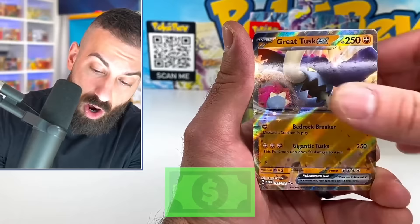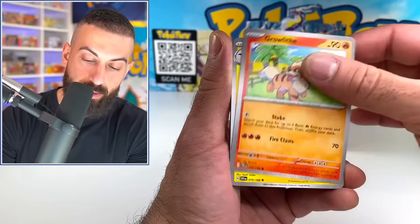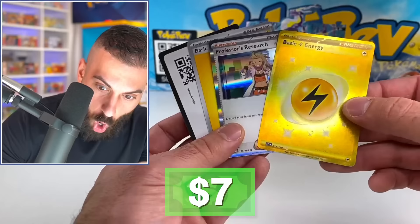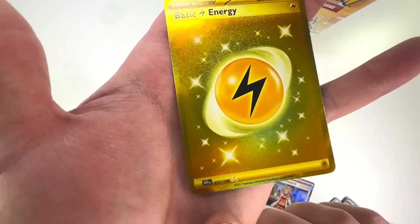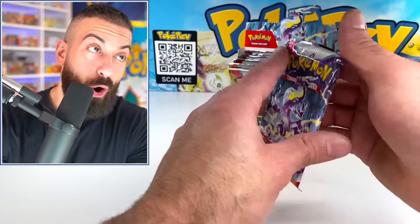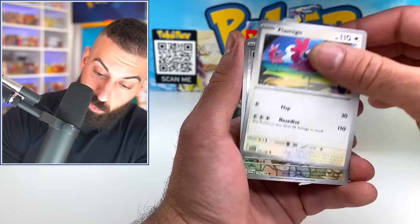We got the Great Tusk EX as our first pull — not too bad. We're pretty much just going to eyeball it and see which one actually has the coolest pulls and the most value. Oh, hold on — look at that! It's the gold version, and then the regular one was in the last card there. That's the special three gold star rarity, which is the highest rarity in the set. Scarlet and Violet already making it look easy with a big pull.